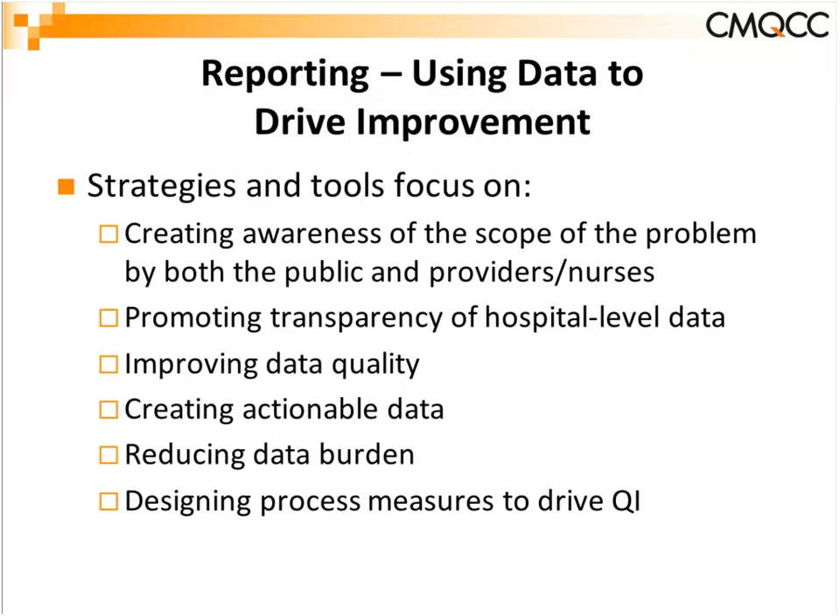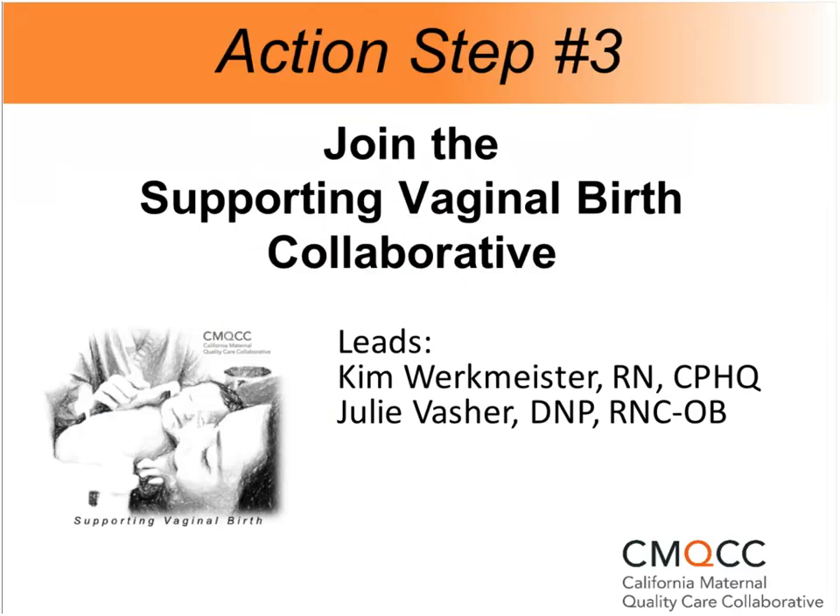I'm going to turn it over to Kim now so she can talk more about the supporting vaginal birth collaborative that will be coming up. As Elliot mentioned, we're on track — hopefully the toolkit will be done and ready for dissemination by the end of March. We'll keep you posted on our website so you can be the first to download it. Thank you all very much.